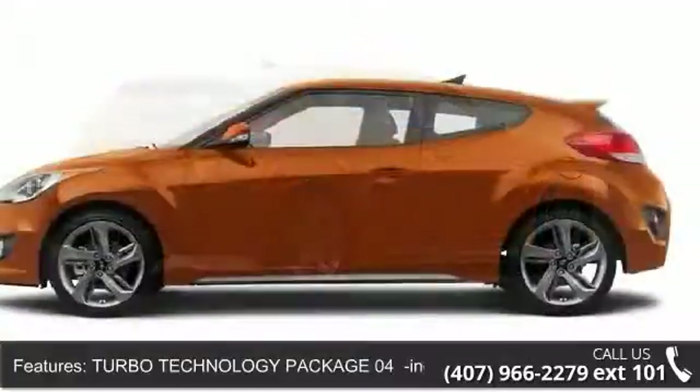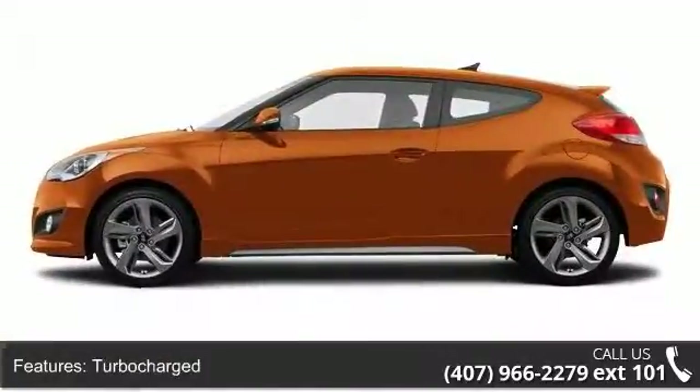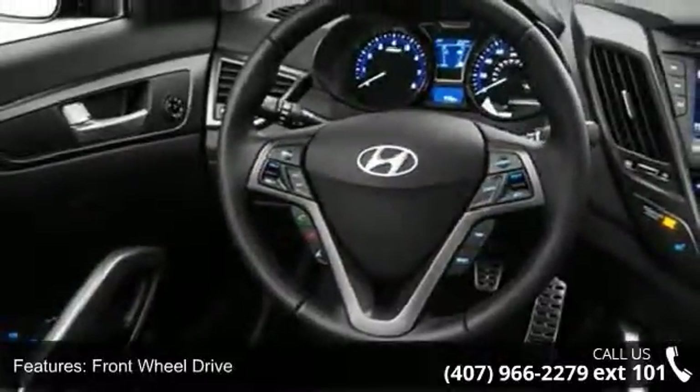Enjoy these notable features: child safety locks, security system, leather steering wheel, rear bench seat, fog lamps, driver adjustable lumbar, integrated turn signal mirrors, backup camera, and MP3 player.